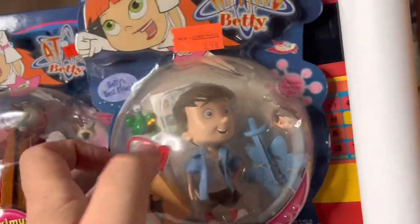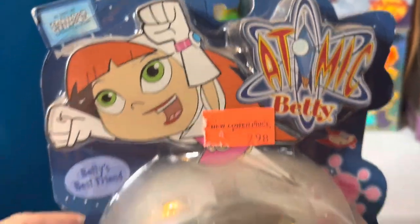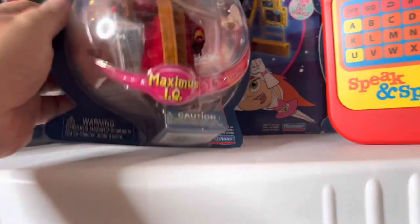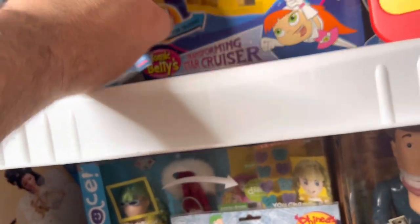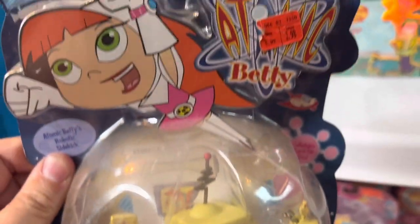Next up we have some Atomic Betty figures. This is Noah Parker — worth about $38 still in the package. We have another Atomic Betty figure called X5, worth about $40. These are pretty rare and hard to find.